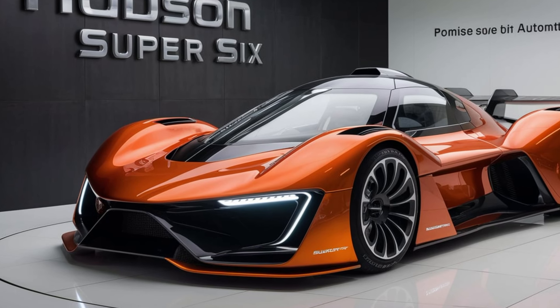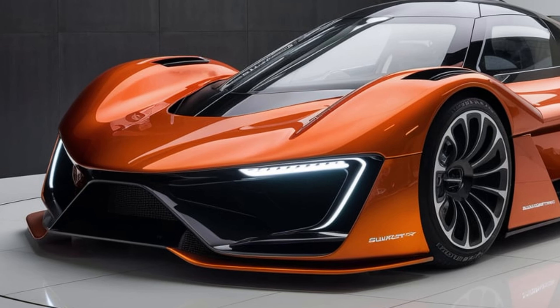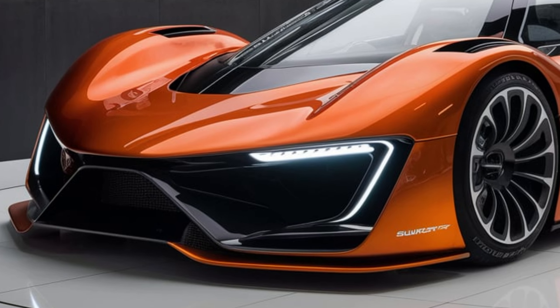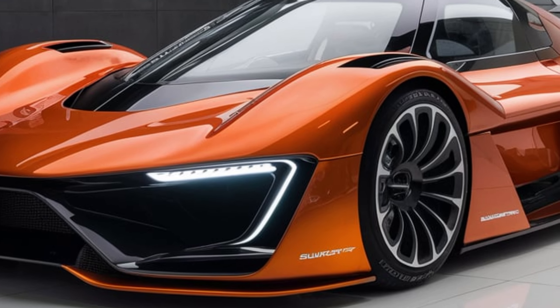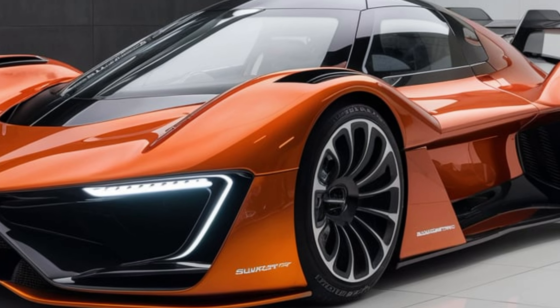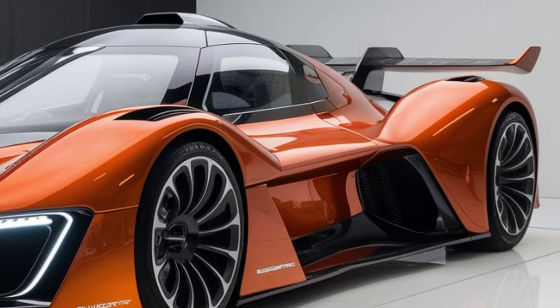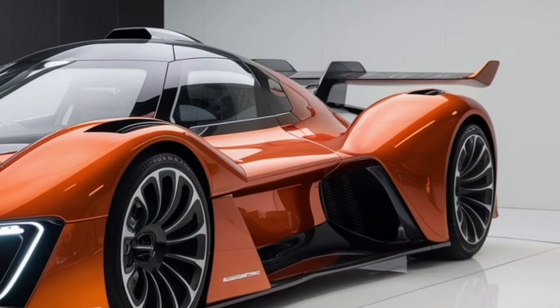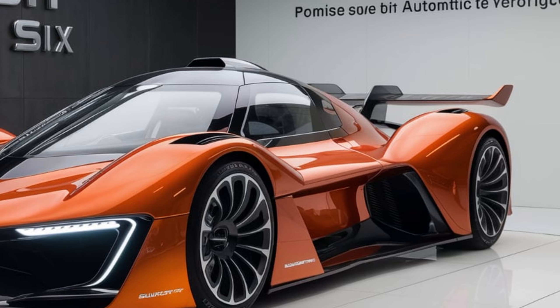Hey everyone, and welcome. Today we're taking a deep dive into the all-new 2025 Hudson Super 6. This highly anticipated muscle car has been generating a lot of buzz, and for good reason. So buckle up, gearheads, because we're about to explore everything this modern marvel has to offer, from its sleek exterior design to its heart-pounding performance and surprisingly comfortable interior.